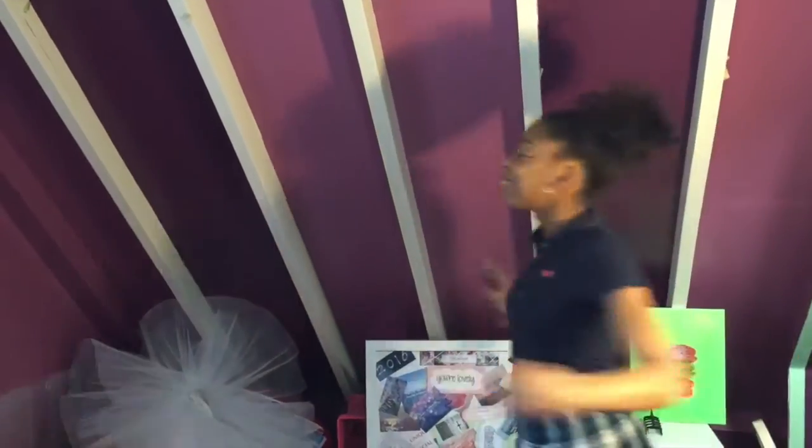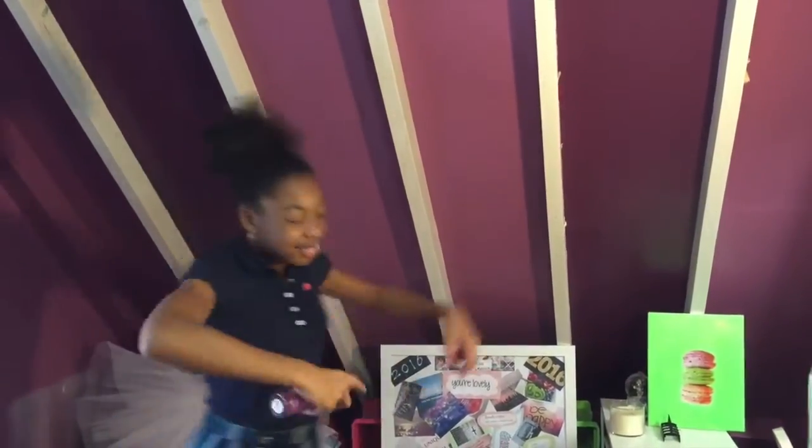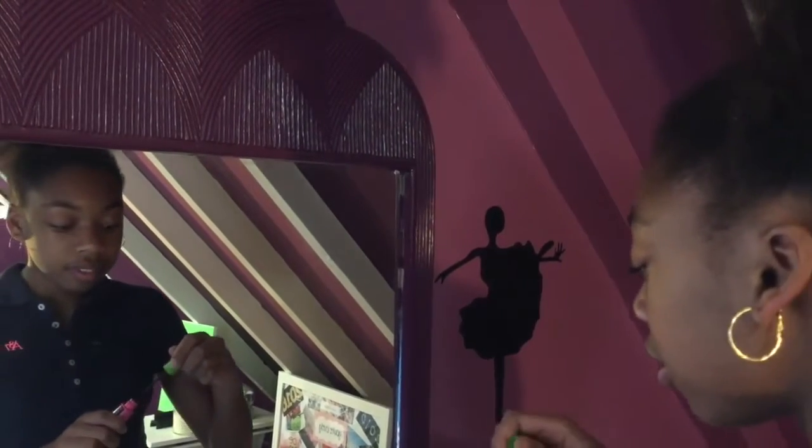I put on my uniform and I'm dressed. Then I put on my body spray and I turn and jump through it. Now I put on my makeup for school.